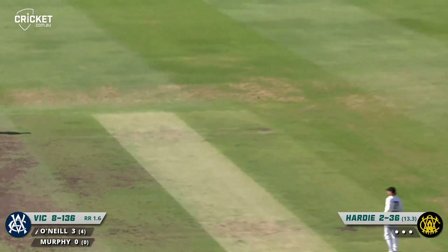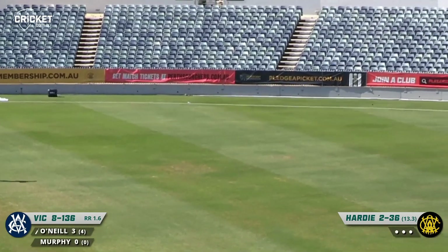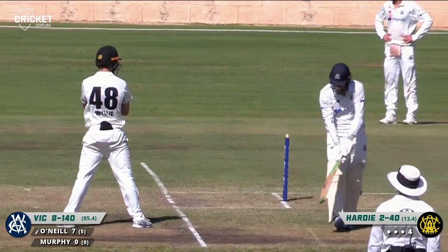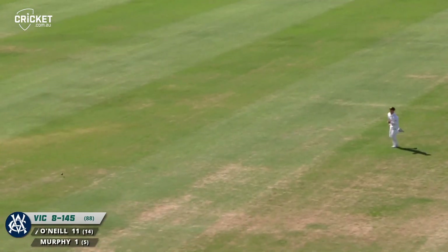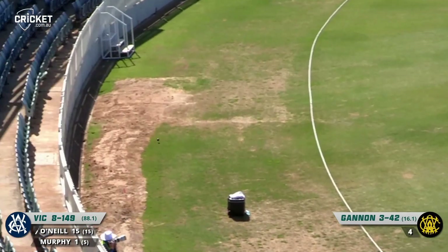Hardy wide of the crease, and driven beautifully through the covers here by O'Neal — that's raced away to the rope. He pounced on that overpitch delivery from Hardy. Gannon continues, and a lovely drive from O'Neal pierces the gap. He favours that shot — he likes it. That's another boundary for him.